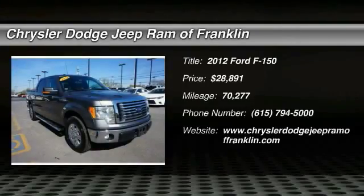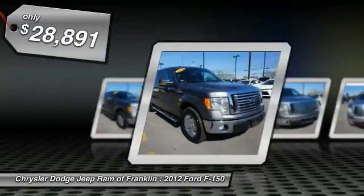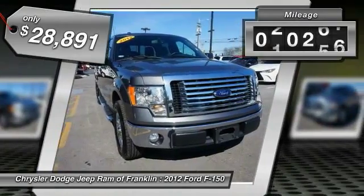2012 F-150. A Ford F-150 knows how to handle any situation. It's built to follow orders, no whining, and is priced below $30,000. This vehicle has less than 75,000 miles.